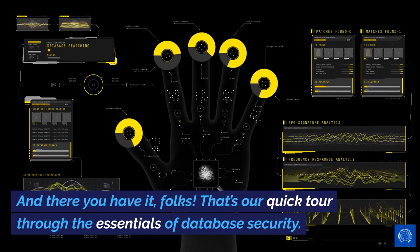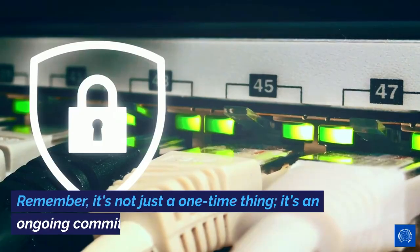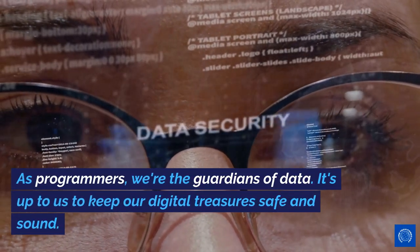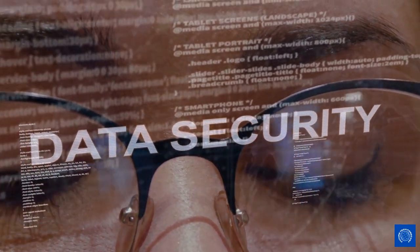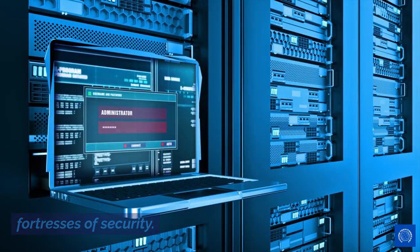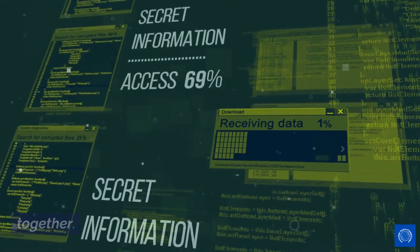And there you have it, folks. That's our quick tour through the essentials of database security. Remember, it's not just a one-time thing — it's an ongoing commitment. As programmers, we're the guardians of data. It's up to us to keep our digital treasures safe and sound. Before we wrap up, let me just say: stay vigilant, keep learning, and turn your databases into fortresses of security. It's a big responsibility, but hey, we're all in this together.